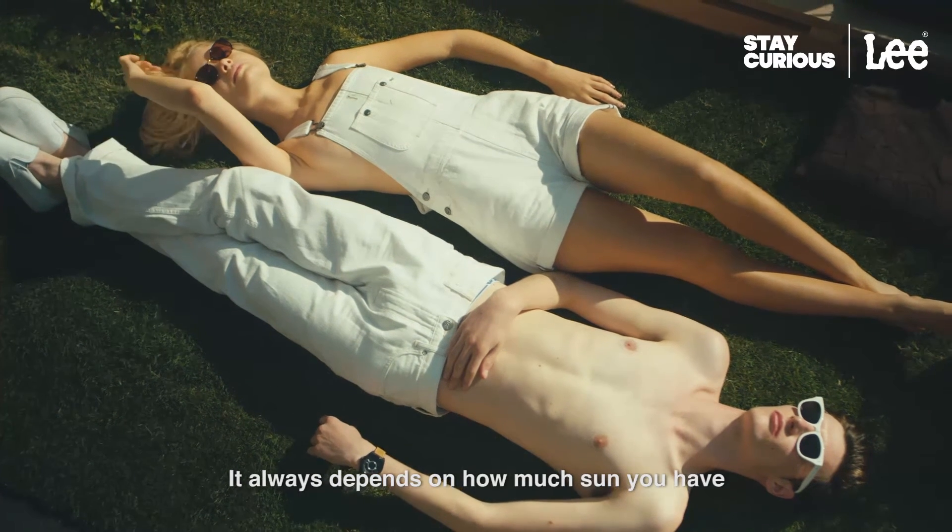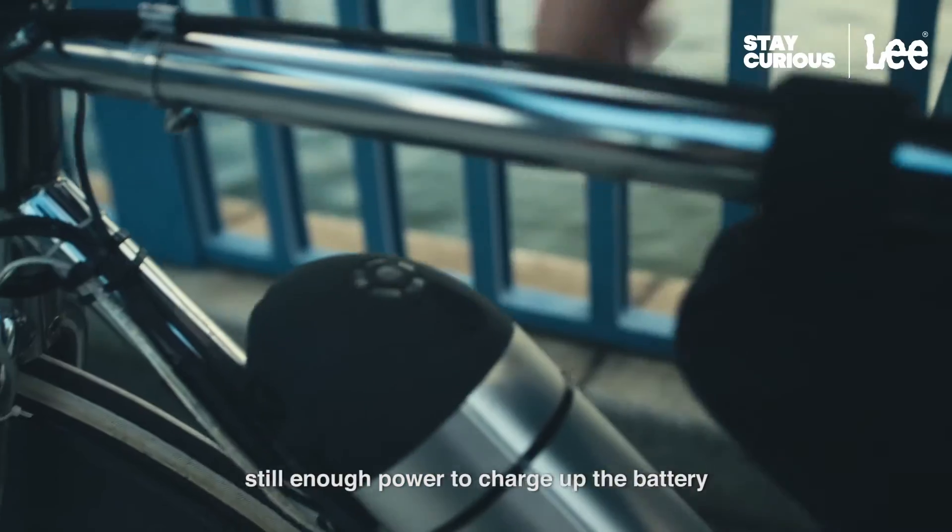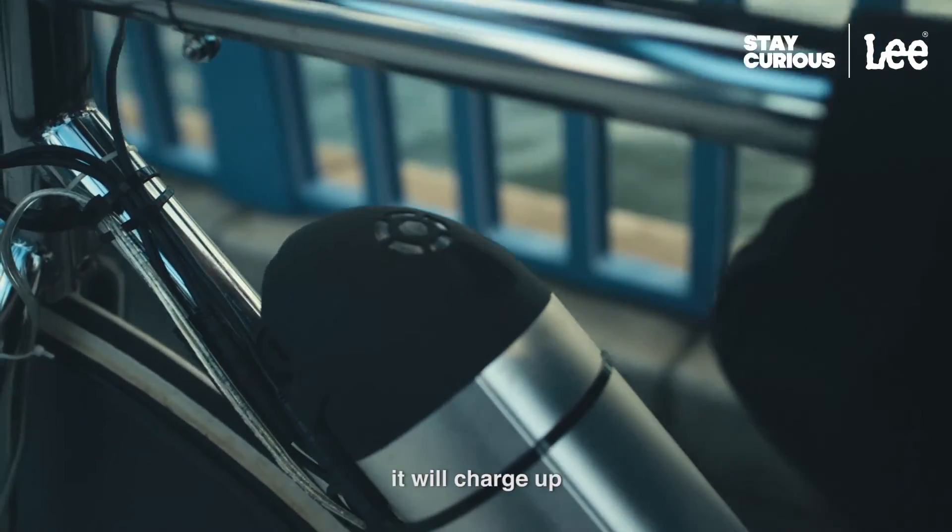It always depends on how much sun you have. On a cloudy day, three or four hours is still enough power to charge up the battery. If you've got a really sunny day, it'll charge up even faster.